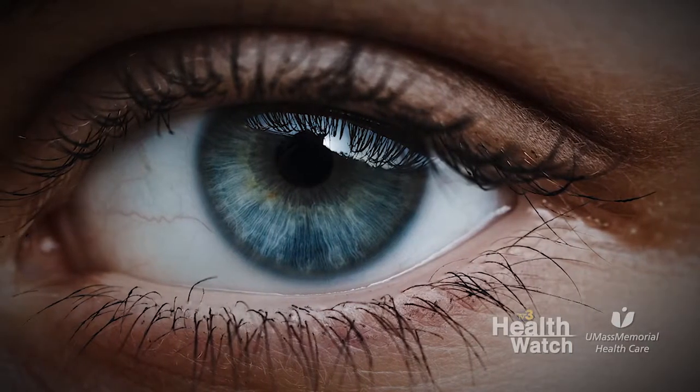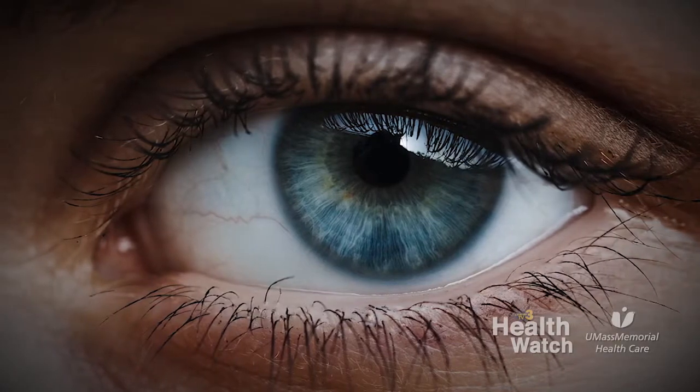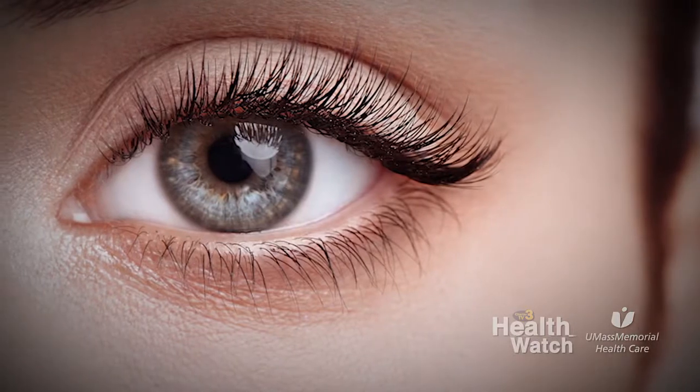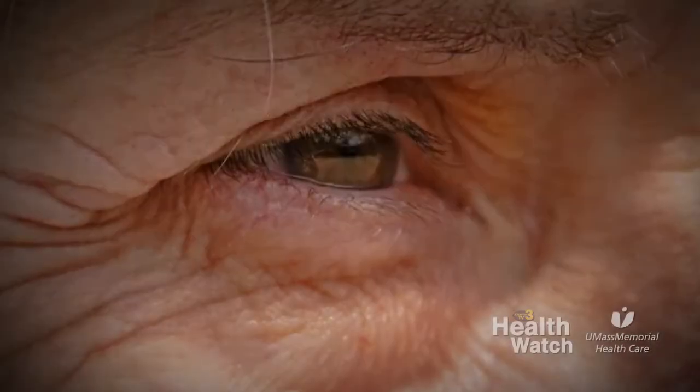What are the symptoms of dry eye? The symptoms are this gritty, sandy foreign body sensation. Patients also report irritation and redness, which sometimes is worse in the morning. They can also have fluctuation in their vision, as well as constant tearing.